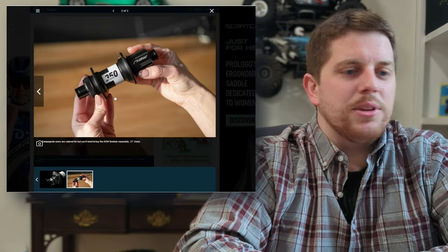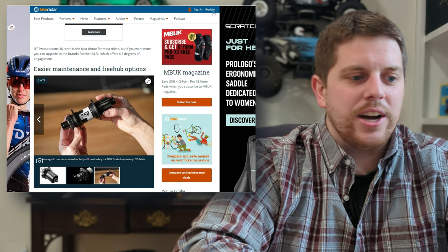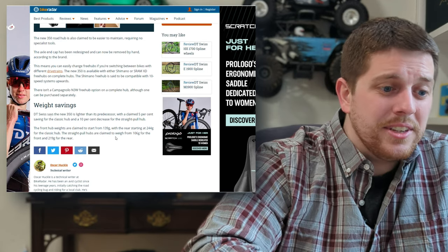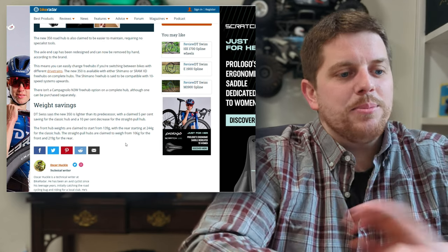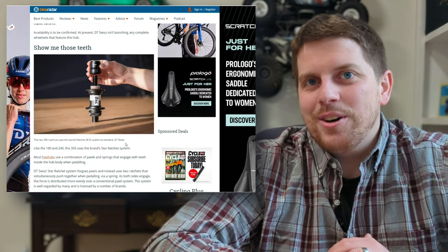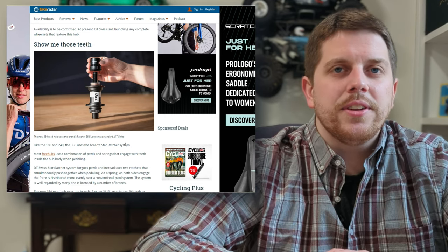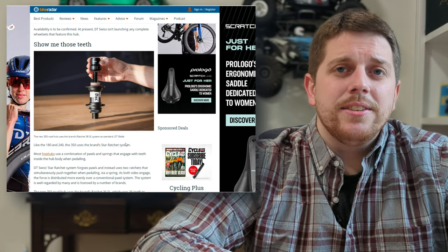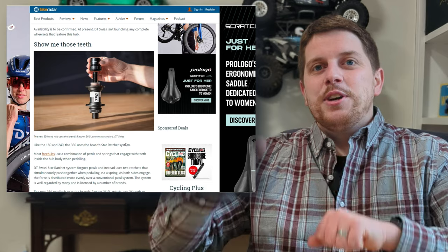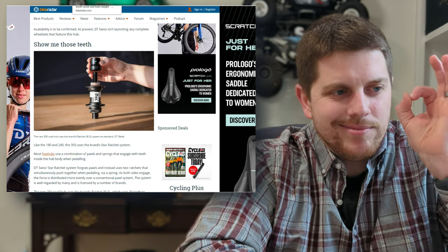The new DT 350 comes in 20 to 32 spoke configurations. The front hub weighs 139 grams and the rear 244 grams — claimed to be a 10% decrease from the prior generation. More interestingly, the new 36 SL star ratchet mechanism — the lightweight version — is up from 18 tooth to 36 tooth engagement, meaning we're now down to only 10 degrees of free play in your pedals. That's a great upgrade for mountain bikers or anyone looking for a more responsive, better-sounding hub.